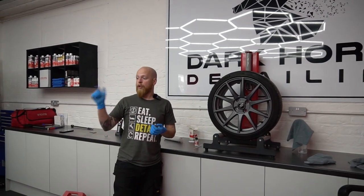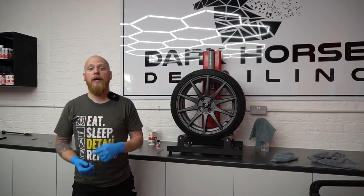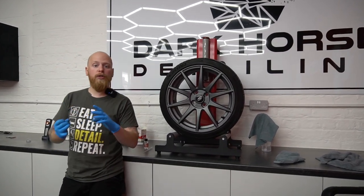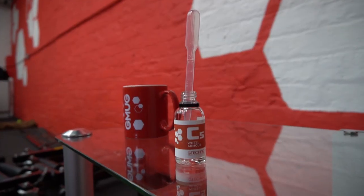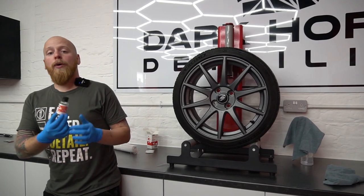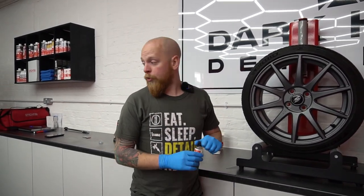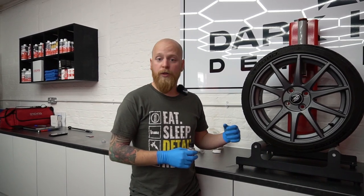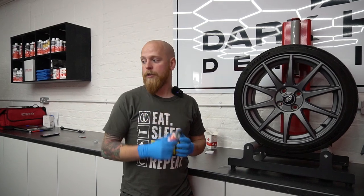So next up — we've done the glass, the car's now up in the air, wheels are off, we've done a decon outside getting rid of all the fallout, tar, and other muck on them. Now we're going to use C5 Wheel Armor — it's a two-year high-temp coating designed for your wheels, calipers, exhaust tips, and stuff like that. We're going to wipe them down with a 50/50 IPA mix to make sure the surface is perfectly clean before coating.